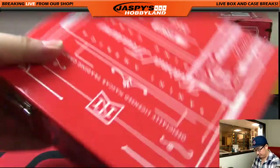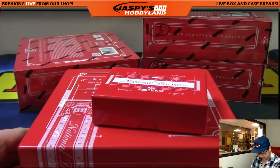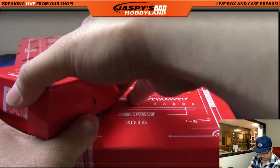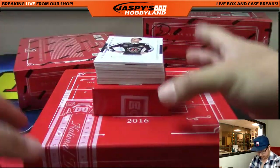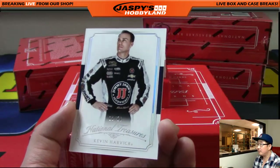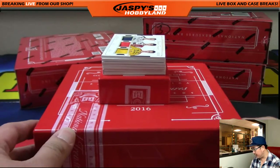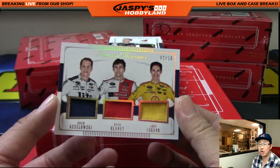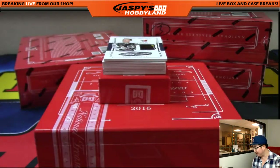All right, here we go, folks. So Kevin Harvick starts us off — 12 out of 20 on that one. That goes out to Alan. Two out of 10. Nice, Triple Relic — Brad Kozlowski, Ryan Blaney, Joey Logano. Nice, that's two out of 10. That goes out to Tommy P. There you go.